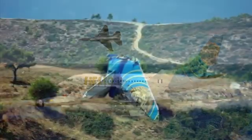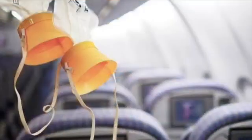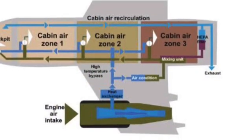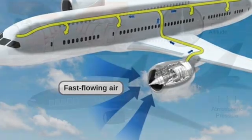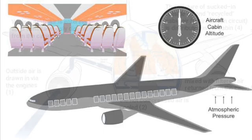Ultimately, this led to the crash and the loss of all souls on board. This incident underscores the criticality of understanding and effectively managing the pressurization systems aboard an aircraft. Now, let's move on and gain a better understanding of this vital system.